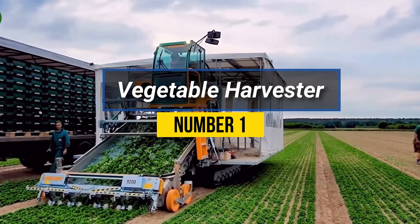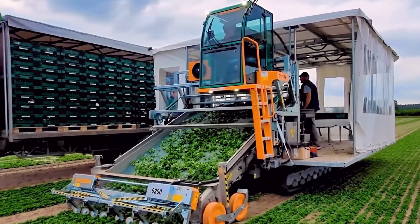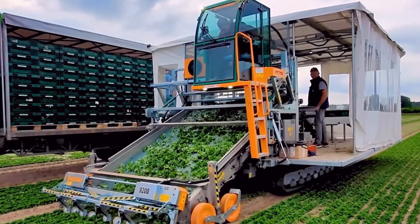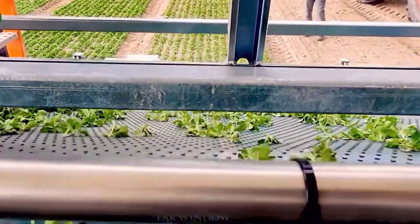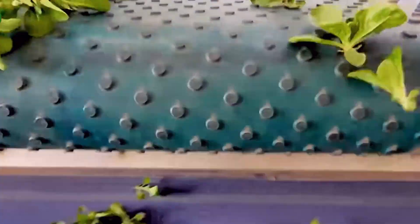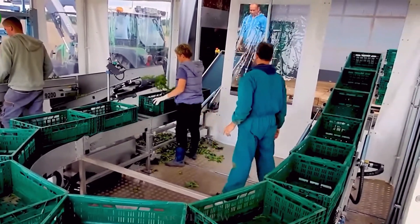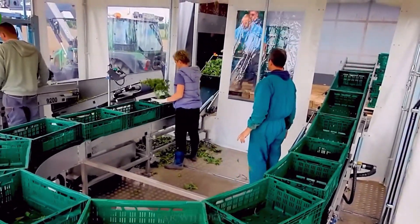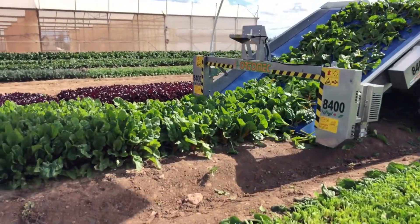Number 1: Vegetable Harvester. A vegetable harvester is a specialized agricultural machine designed to efficiently and effectively harvest various types of vegetables from fields or gardens. They are equipped with components such as sharp blades, conveyors, and sorting mechanisms to efficiently collect, separate, and clean the harvested vegetables. The harvester's design varies based on the type of vegetable it's intended to harvest, as different crops have unique harvesting requirements.